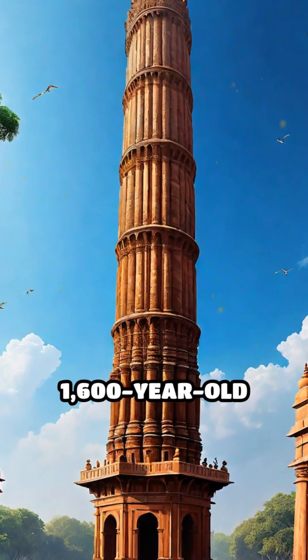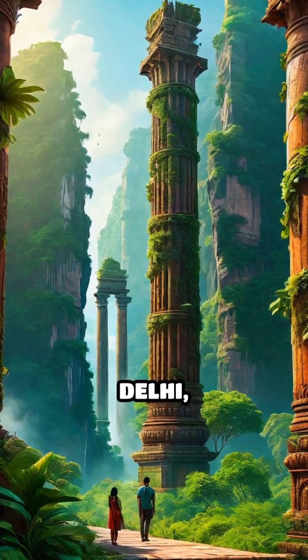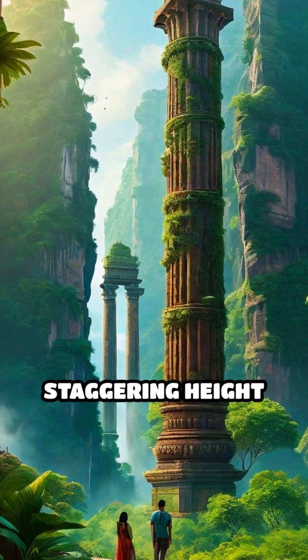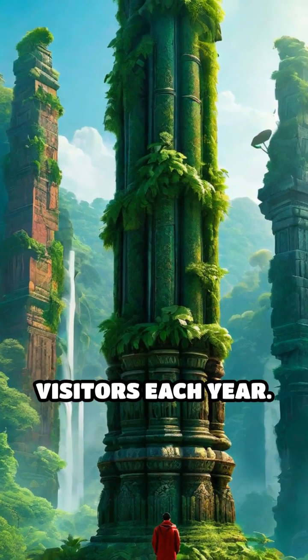Have you ever wondered how a 1,600-year-old iron pillar remains rust-free in the heart of India? The Iron Pillar of Delhi, a fascinating relic from the 4th century, stands at a staggering height of 7.2 meters and weighs over 6 tons, drawing millions of curious visitors each year.